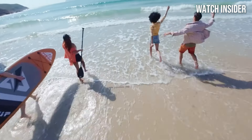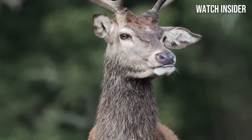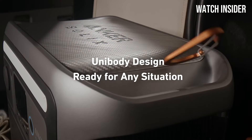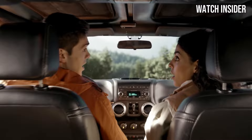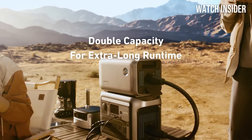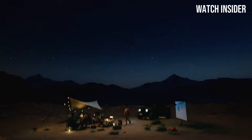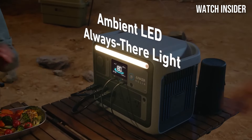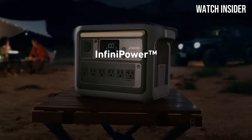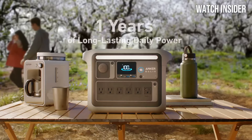The design of the Solek C1000 is both user-friendly and rugged. It features multiple output ports, including AC, USB-A, USB-C, and DC, allowing you to charge several devices simultaneously. The LCD display provides real-time data on usage, remaining power, and charging status, so you're always in control. In terms of performance, the Solek C1000 excels — it supports pass-through charging, meaning you can recharge the power station while simultaneously powering your devices, which is a significant advantage in emergencies. The fast-charging capability is also commendable, allowing the unit to be ready for use in no time.